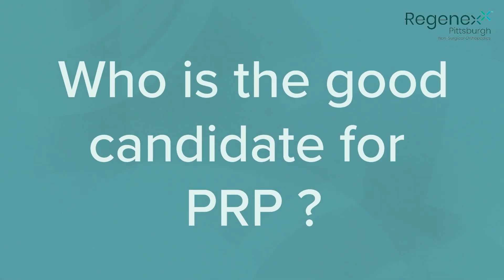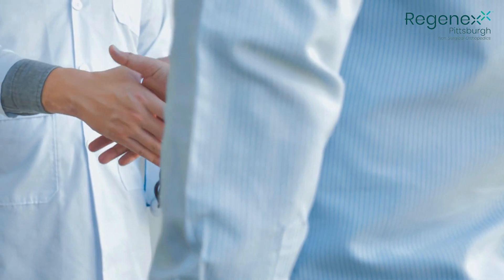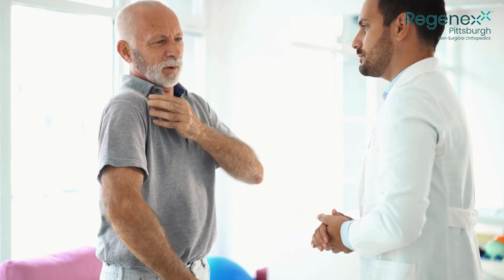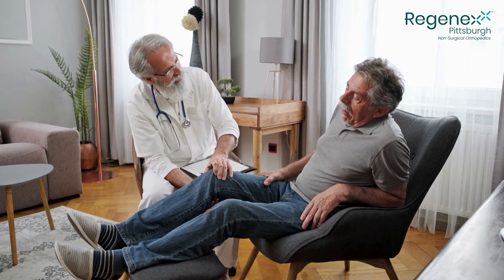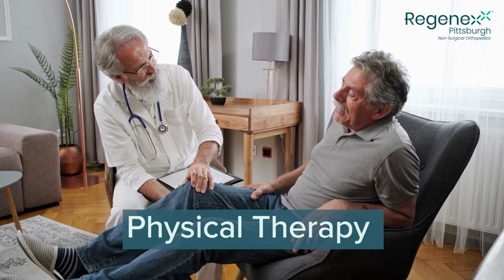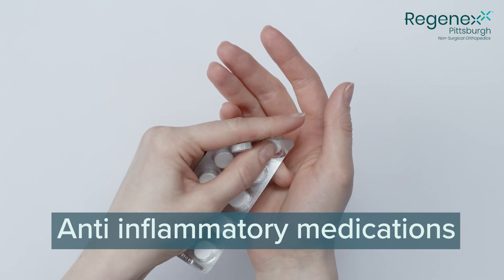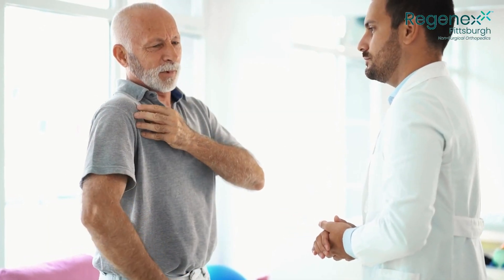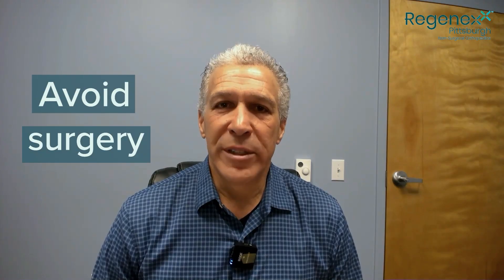Who is a good candidate for PRP? PRP can be used for multiple different orthopedic problems. A good candidate is someone who has ongoing, lingering pain from an orthopedic injury that isn't responding to traditional treatments, such as physical therapy or anti-inflammatory medications like Advil, Motrin, or Aleve. If you've seen an orthopedic surgeon and they're recommending surgery, we have great options to help you avoid surgery and heal the ongoing tendon or ligament problem you have.